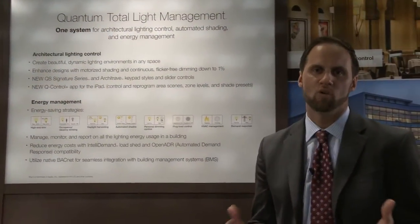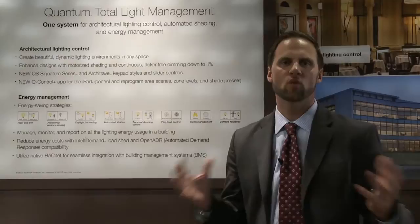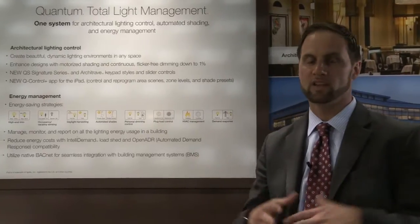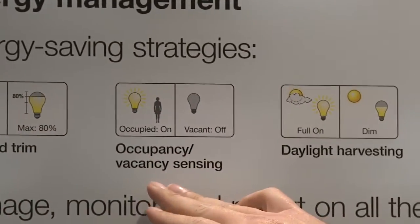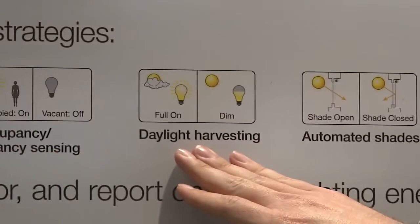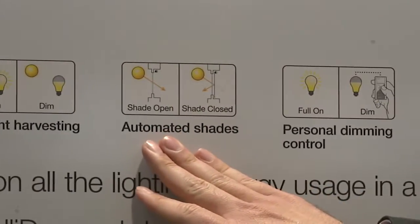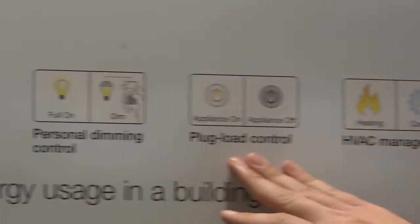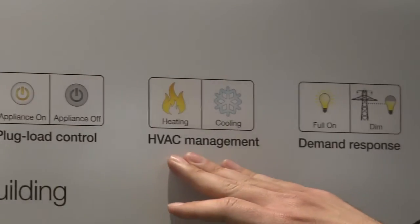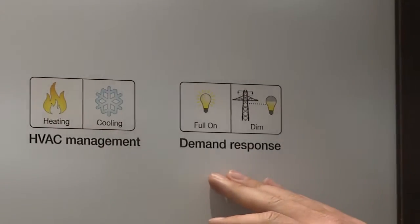From an energy management standpoint, Quantum has always been able to employ a lot of the energy saving strategies that we talk about, whether it's high-end trim, occupancy sensing, daylight harvesting, the integration of automated intelligent shading, personal dimming control, plug load control, HVAC management, and demand response. These strategies have been around since the beginning of Quantum.